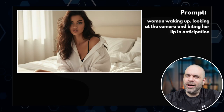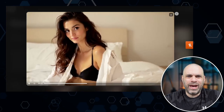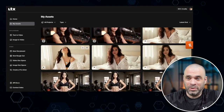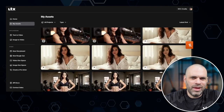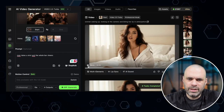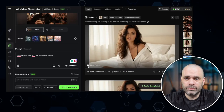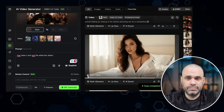I wanted to test another prompt, so we went with this one: another picture of Tally in the morning — 'a woman waking up, looking at the camera and biting her lip in anticipation.' The results from LTX2 — they're not horrible, they're not bad, but they're also not Tally. None of them are. There's definitely character consistency issues. So again I tried this in Kling just to make sure I wasn't losing my mind. Here's a five-second clip and here's a ten-second clip — character is consistent.